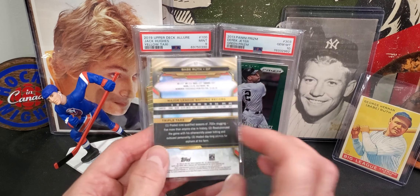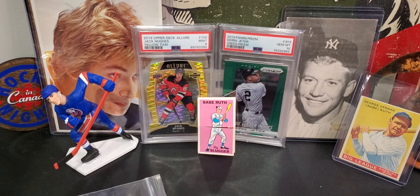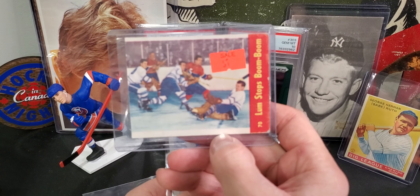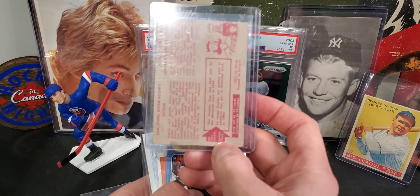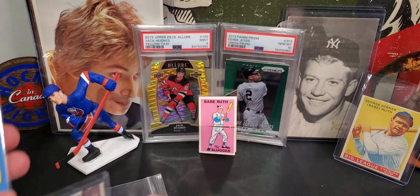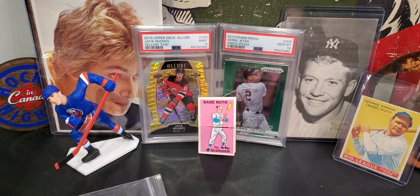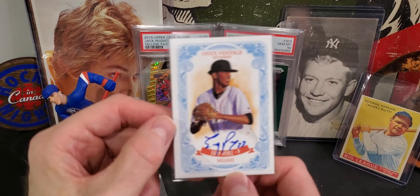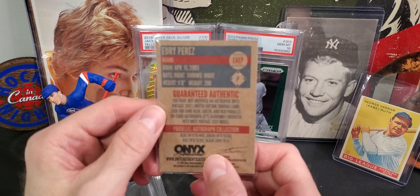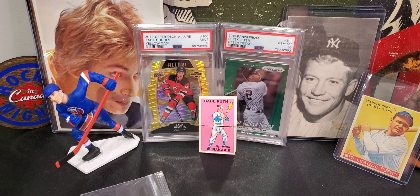I got another Babe Ruth - this is Topps Triple Threads, just a base card of Babe. A couple of these dollar box cards here. This was in the dollar box - it's actually nice, but it's trimmed big time on the top there, missing like maybe an eighth of an inch or so. This was a good find - Claude Giroux Retro rookie card. Yuri Perez autograph was in the two dollar box - pretty big splash last year with the Marlins rookie pitcher. I'm gonna put some of this stuff on eBay to facilitate other purchases. If anybody's interested, check the link in the description - I'm always open to offers.